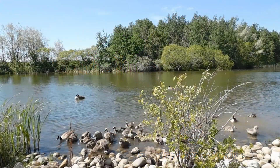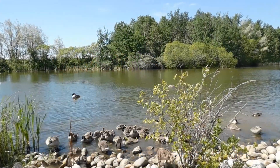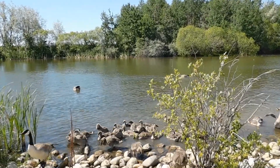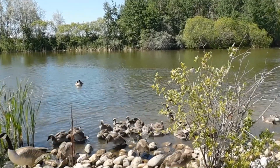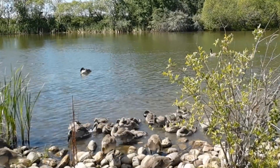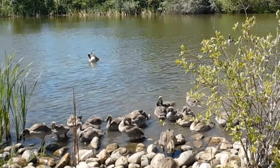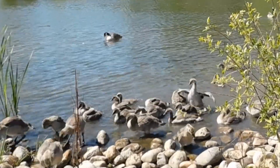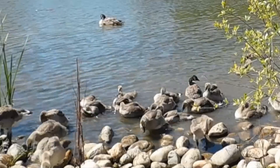Wetlands are like nature's nurseries for many baby animals. For example, Canada geese are migratory birds that depend heavily on wetlands throughout their life cycle. Wetlands provide nesting sites for Canada geese.